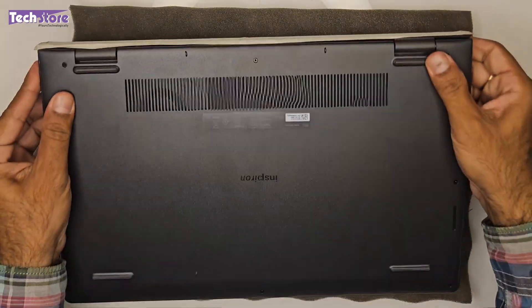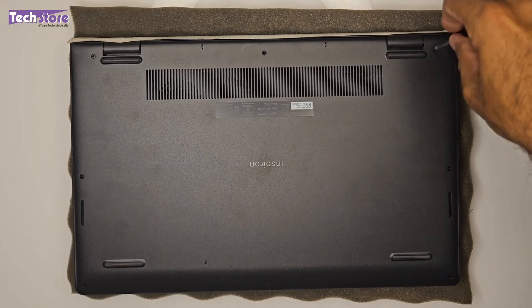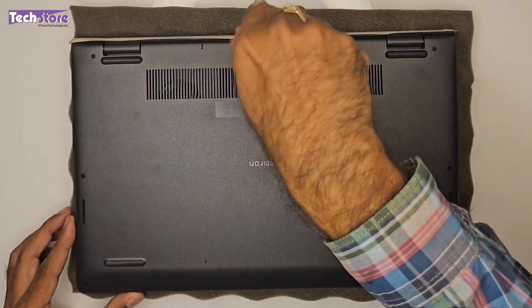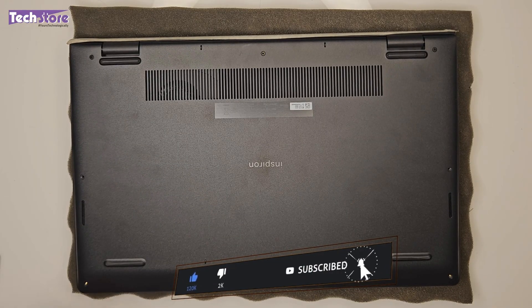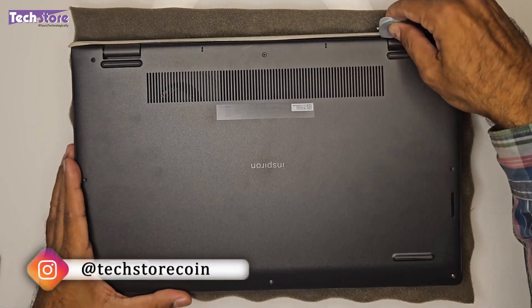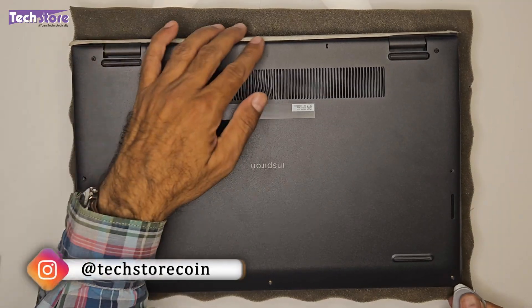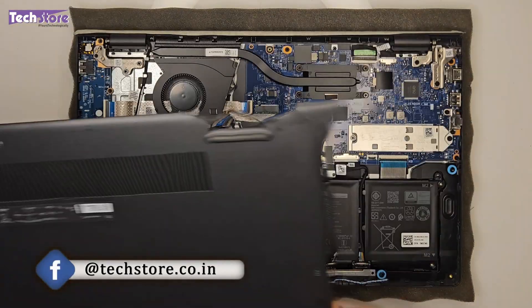Now let's dig deep into this laptop and check whether you can upgrade the RAM, SSD, hard drive, and other components. First, flip the laptop and remove all the screws using a star screwdriver. Note that the hinge screws will not come out — they are specially designed to protrude so you can remove the base easily. Once those screws are out, take a triangular pry tool and start prying the base off.